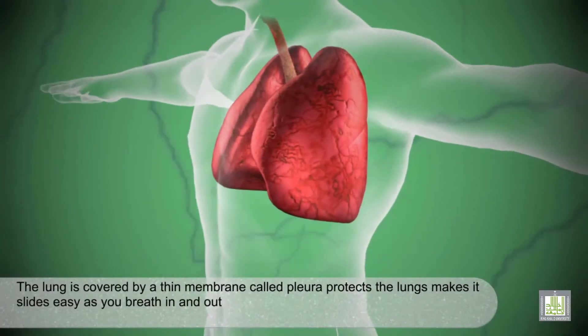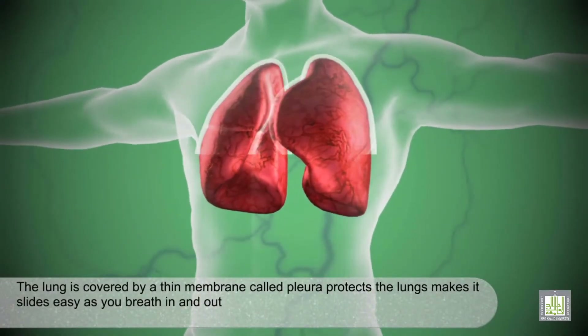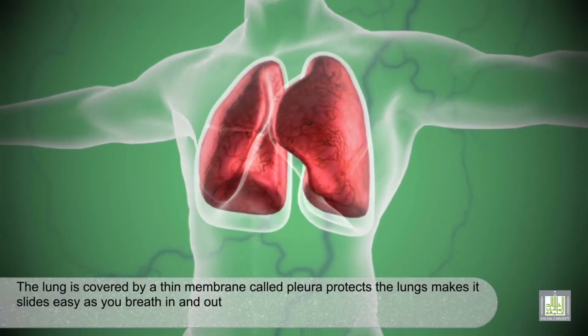The lung is covered by a thin membrane called pleura, which protects the lung and makes it move slightly easily as you breathe in and out.